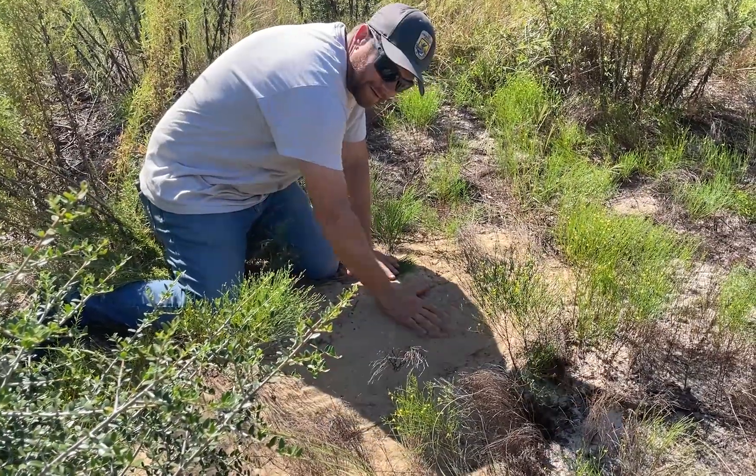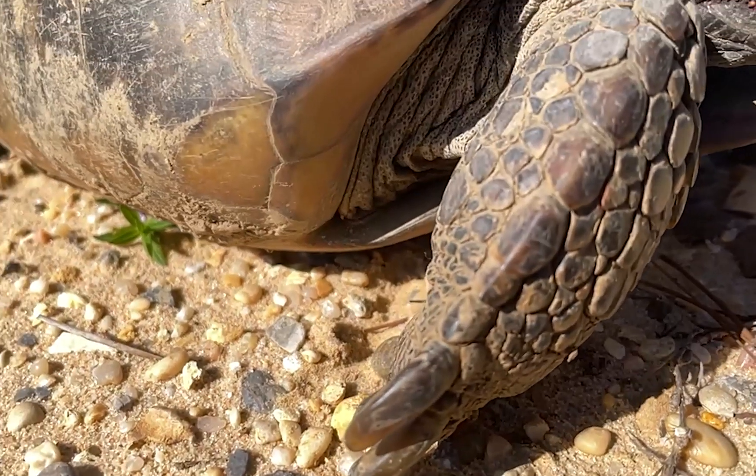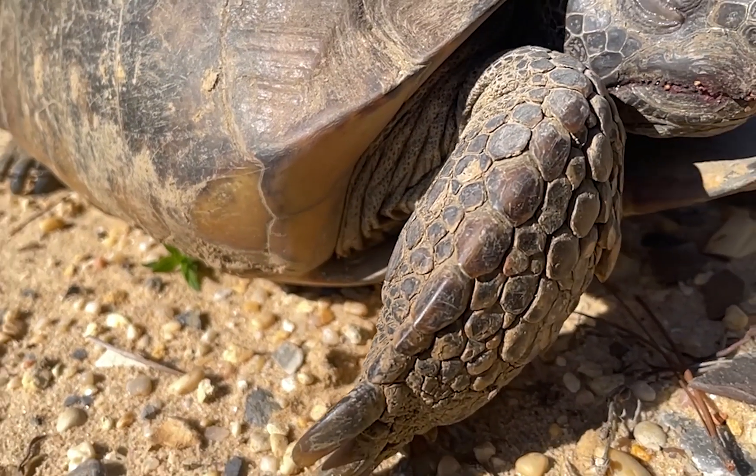Look for loose, sandy aprons around the opening. Gopher tortoises dig with their powerful front legs, leaving lots of dirt behind.